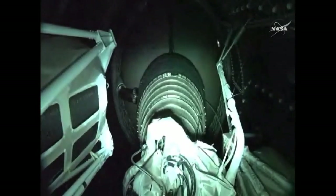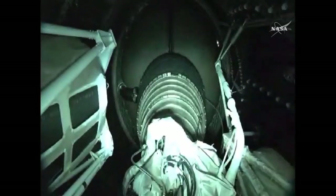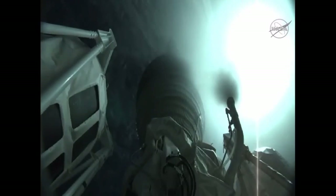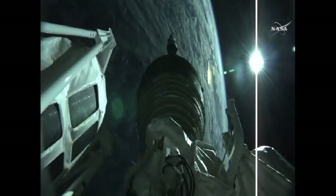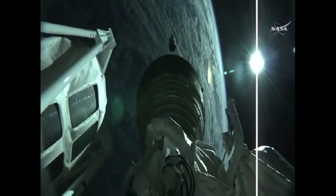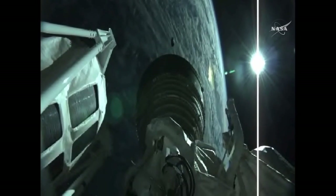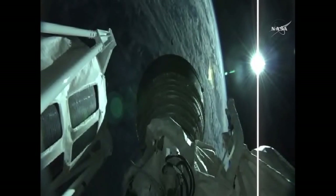We have engine shutdown. Engine shutdown as planned. We have retros and stage separation. We have locks and fuel pre-start. The G and 2 purge firing of the RCS is underway. We have ignition and full thrust on the RL-10. The Centaur single RL-10C engine has ignited to begin about a 13 and a half minute burn that will take Cygnus into low Earth orbit.